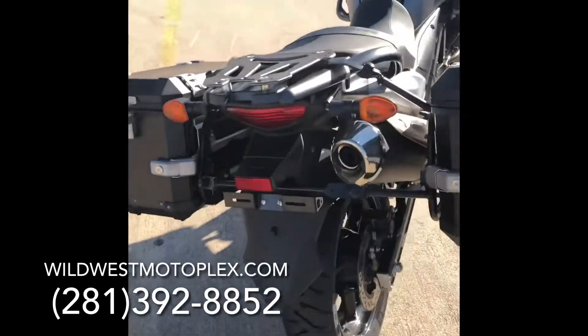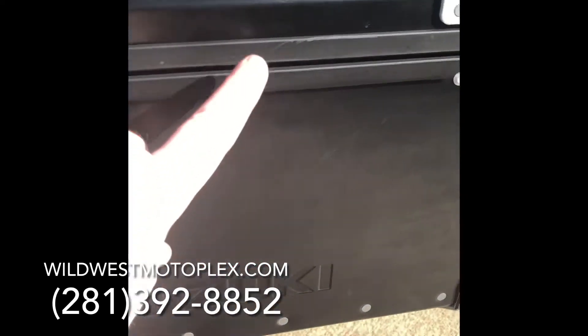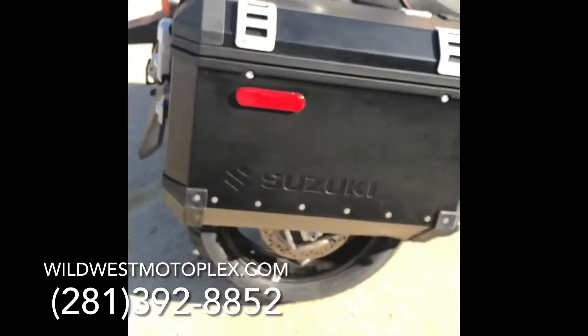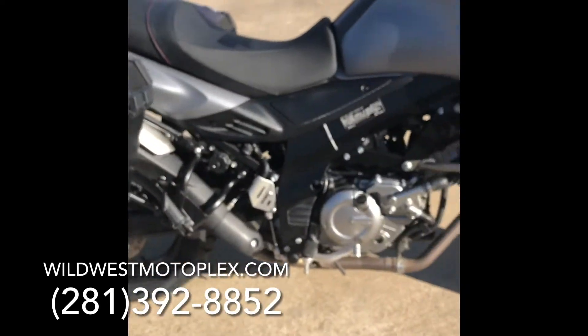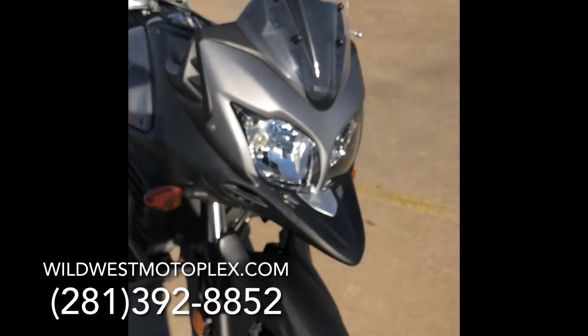So we're going to go around her and look at all the dings, which there are very few. There's some little scratching right here on the bag. Other than that, this V-Strom is extremely clean — really a beautiful bike.